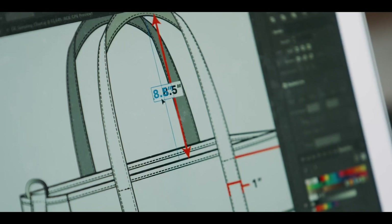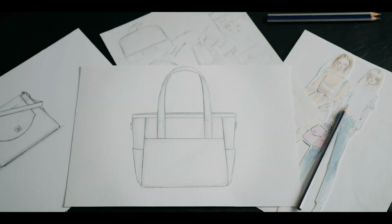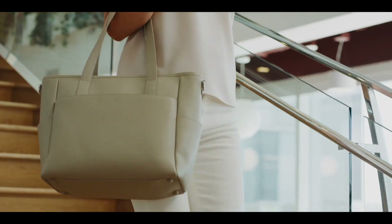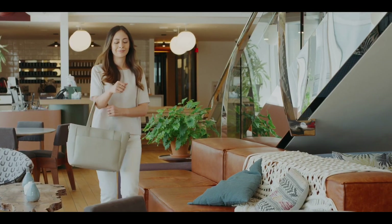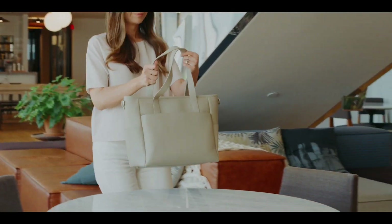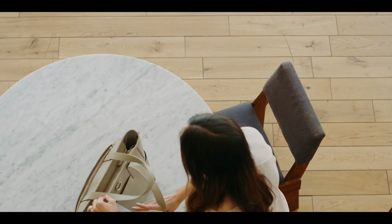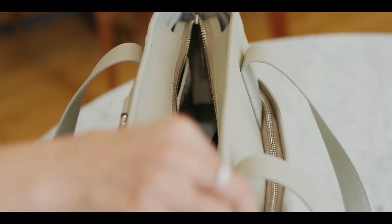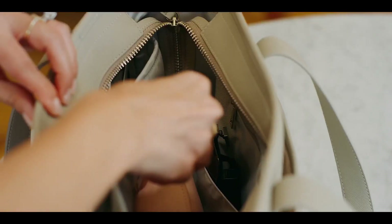Now we're proud to introduce our newest creation: the Transform Tote — a classic tote completely reimagined. It's a beautiful carry-all in a classic minimalist silhouette, packed with thoughtful details that help you stay organized throughout your day.